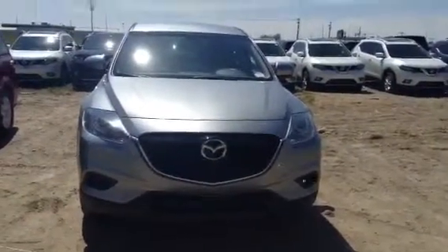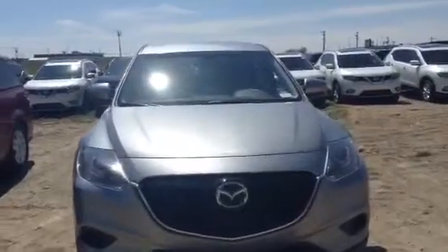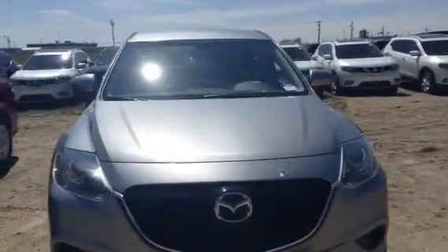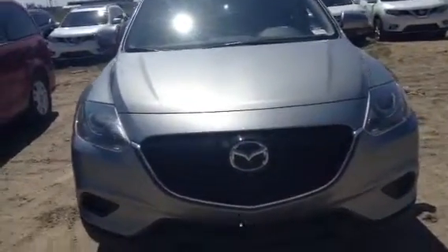Hi there Randy, this is Andrew from LA Mazda. Just taking a quick minute here to go over our 2014 CX-9 — show you the inside, the outside, what the vehicle is all about, and the great condition you can expect it to be in.